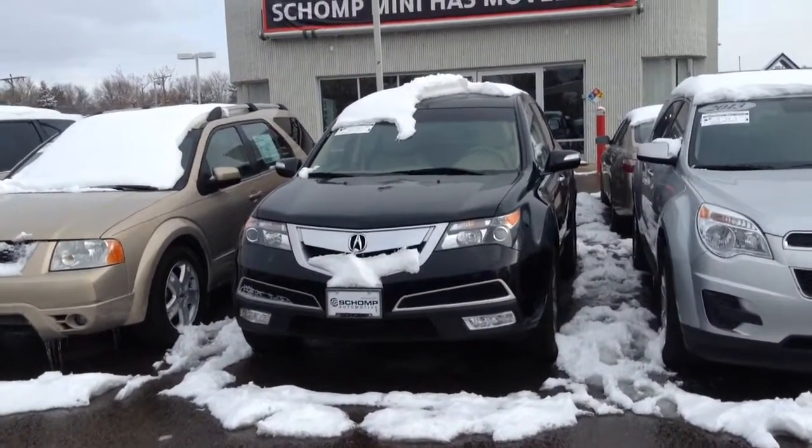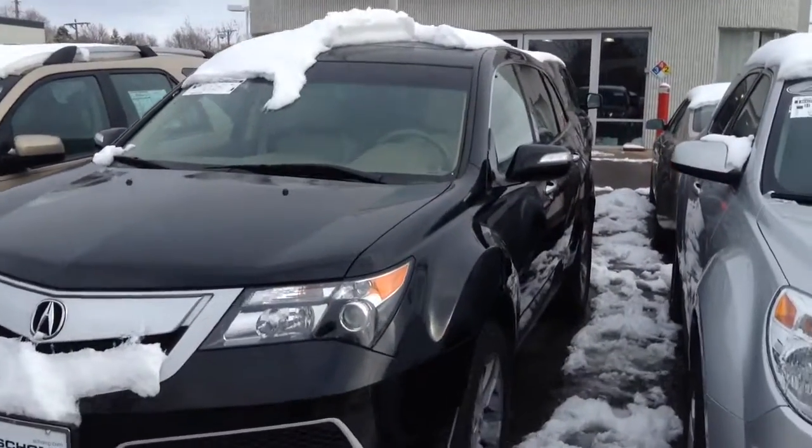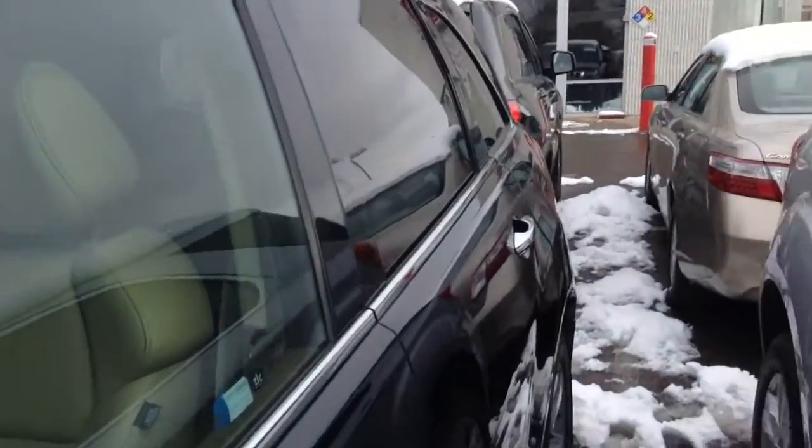Hey Ann! Here's a video of the Acura. A little snowy, but it looks great. You can see I'm going to go around — it's a little tight here, so you can see if the car has any scratches.